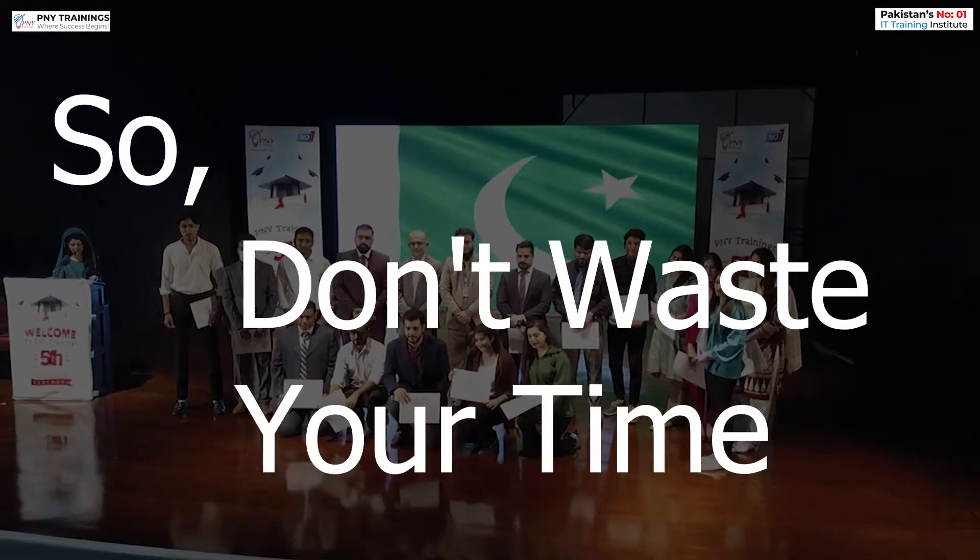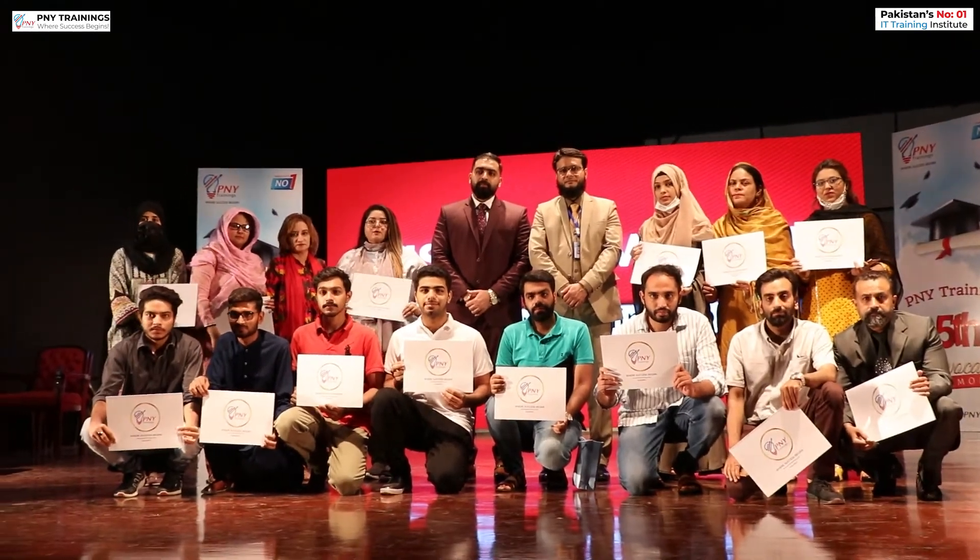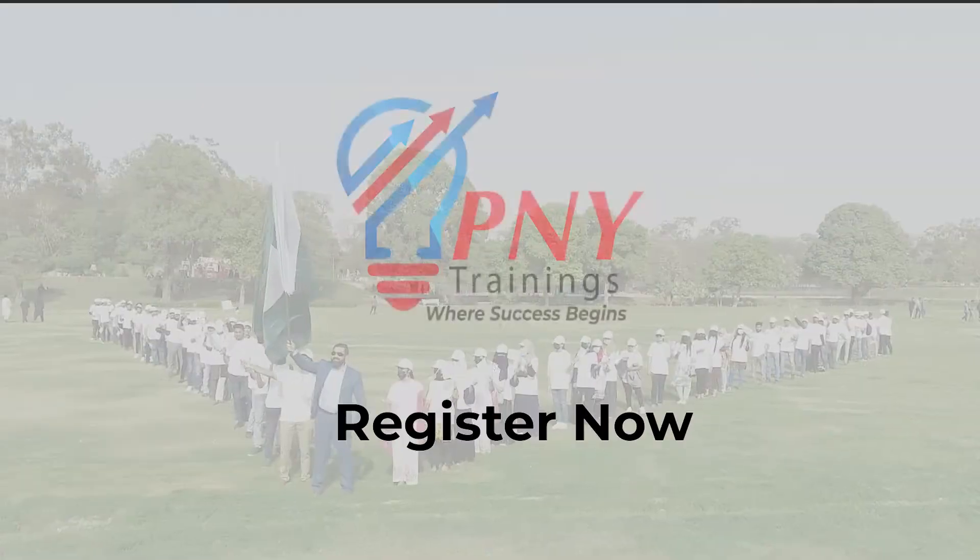Don't waste your time — join PNY. Equip yourself with the most in-demand skills and earn a certificate. Register now.